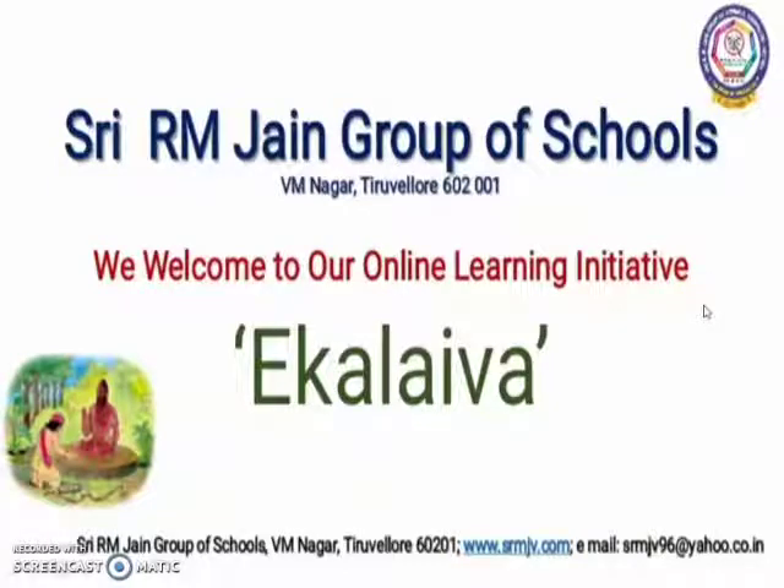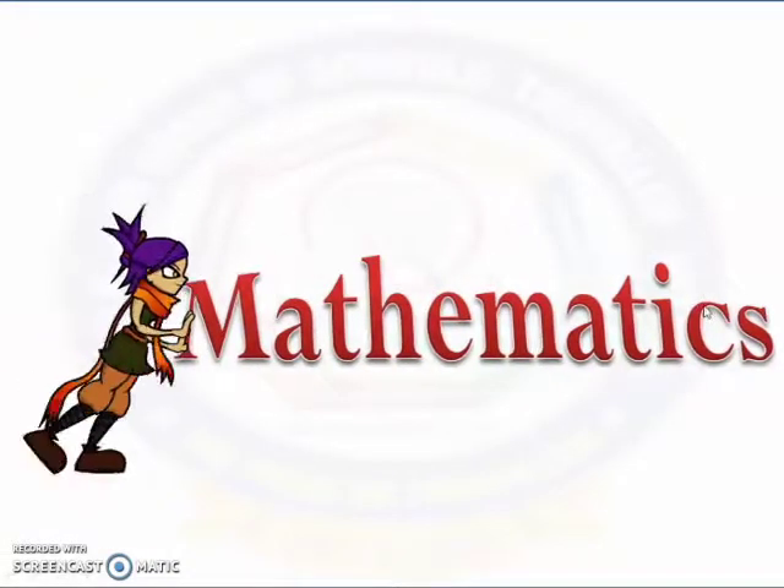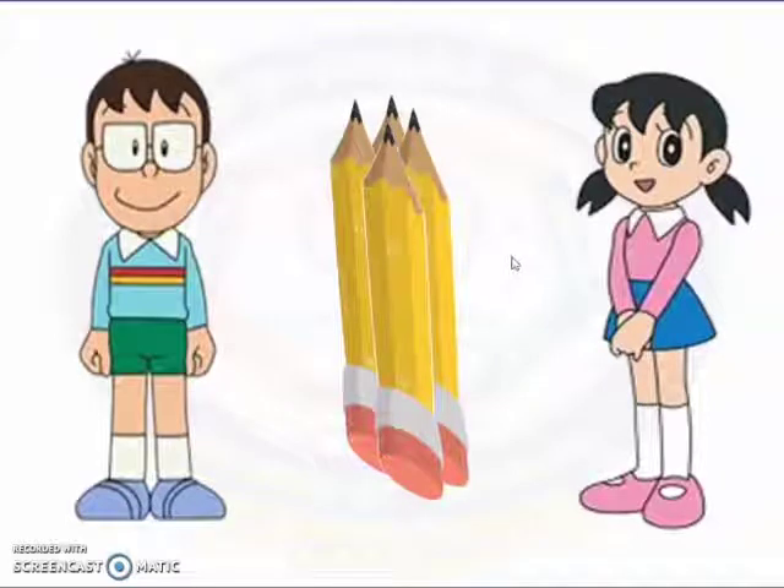Welcome to Sri Aramdain Vidyashram online mathematics class. Let's meet Kenichi and Yumiko. They both are friends and they both have some pencils with them. Let's see how many pencils are there in all.